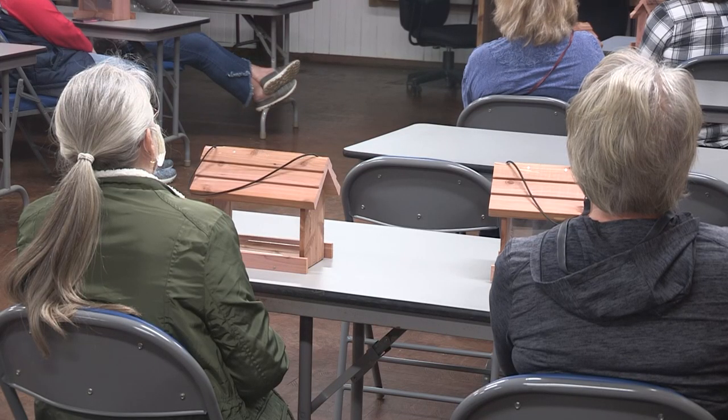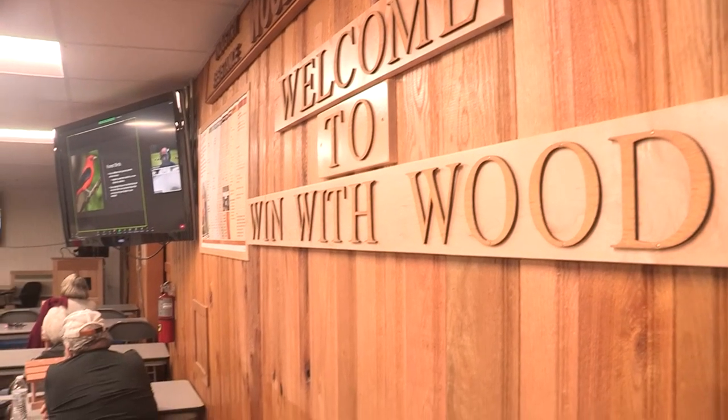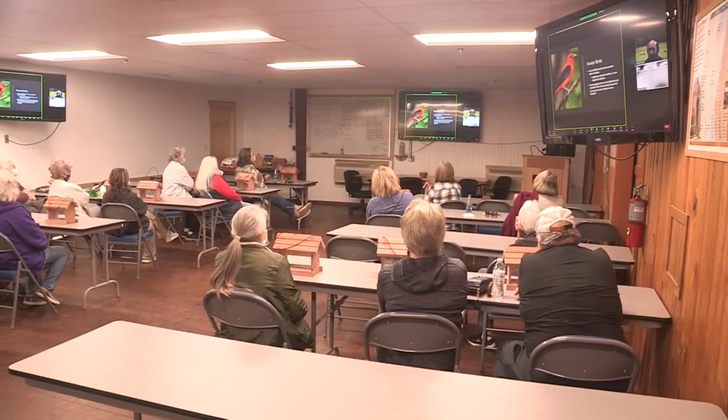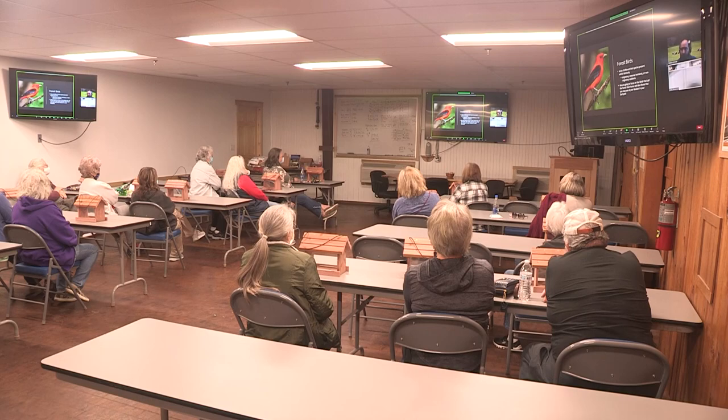Making these bird feeders is what brought these 14 Extension homemakers to the Wood Utilization Center with Letcher County Extension Agent Nanette Banks.